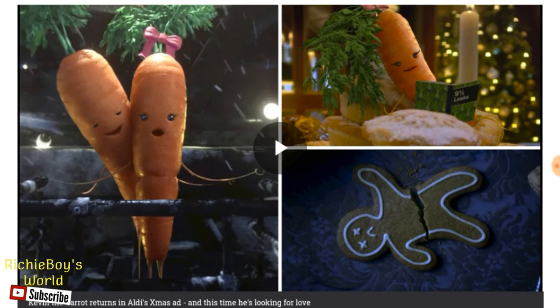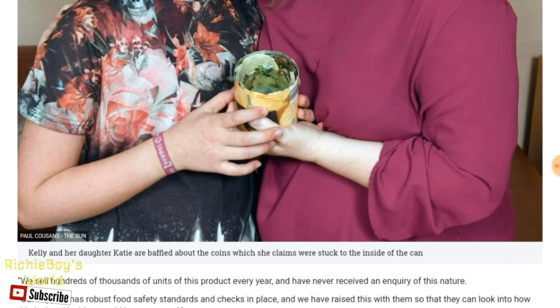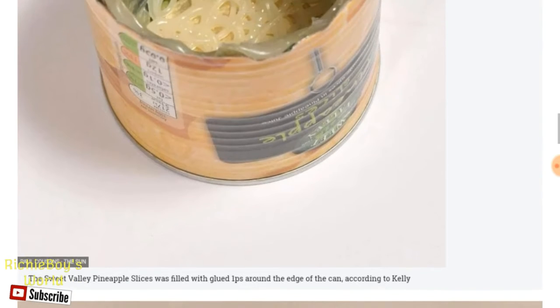Kevin the Carrot returns on Aldi's commercial — he's got a girlfriend. But yeah, Aldi have just said that they're looking into how this could have happened.